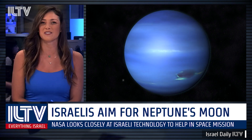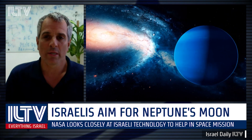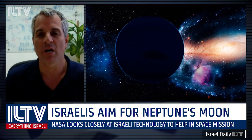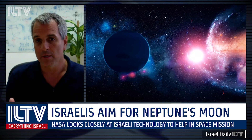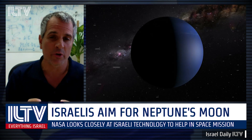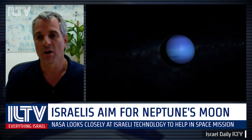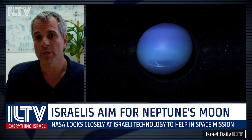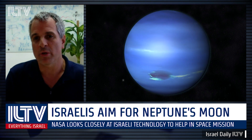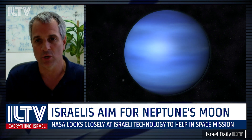Tell us a little bit about the oceans that you're expecting to find. Triton, like some of the other moons in the solar system, has subsurface oceans. The surface is very cold because they're very far from the sun, but the interior is very warm and contains a lot of water. So in between there's a layer of liquid water, and the spacecraft will be measuring the thickness and mass of this ocean.